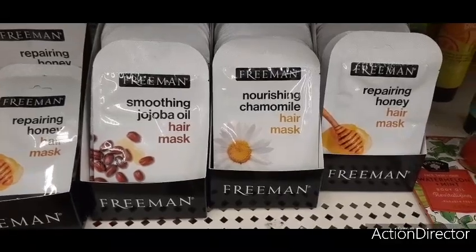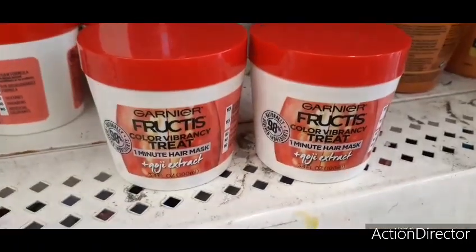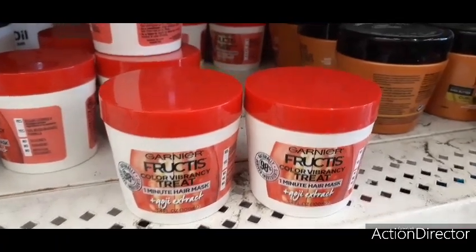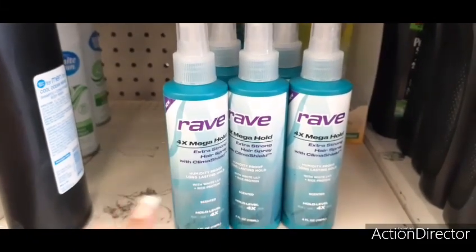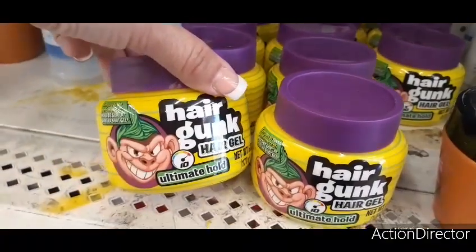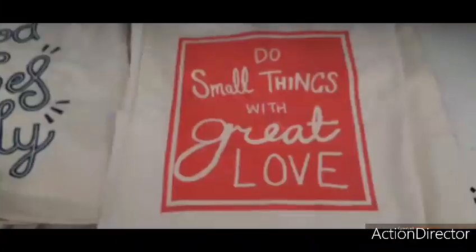Here we have Garnier Fructis Color Vibrancy one-minute hair mask — great name brand. And then we have the Rave, which I already hauled but wanted to show again because it's a great deal to find here at Dollar Tree. Over here they have hair gunk ultimate hold for only a dollar — I know that's popular for boys and girls.